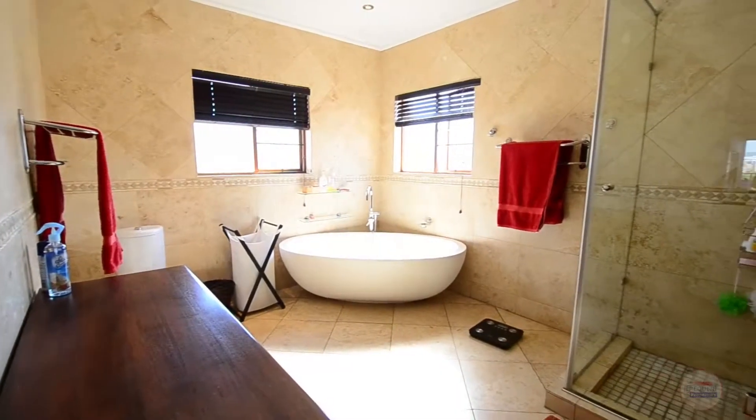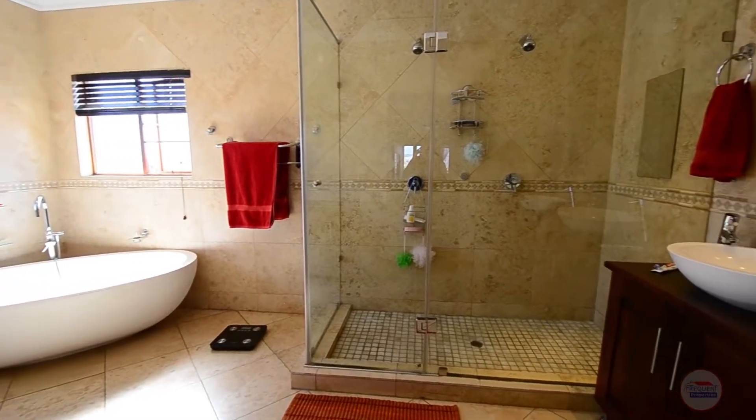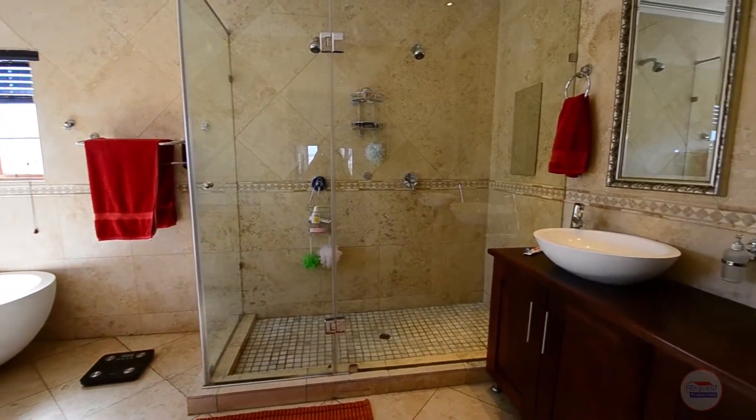The fully tiled main ensuite provides a large freestanding oval bath, an enormous double-headed shower, double vanity and toilet.